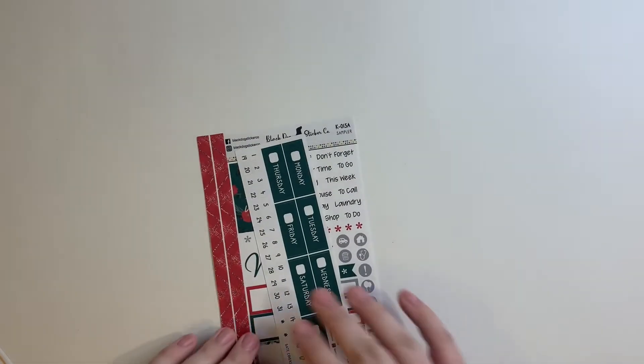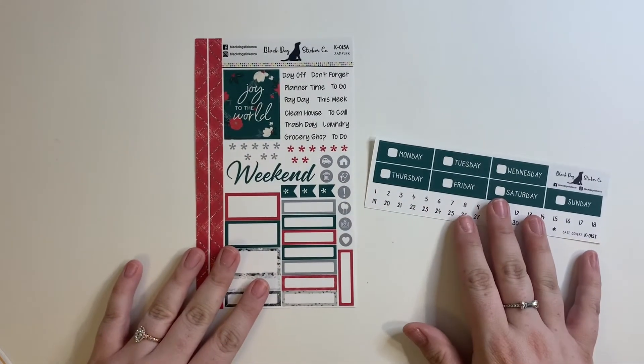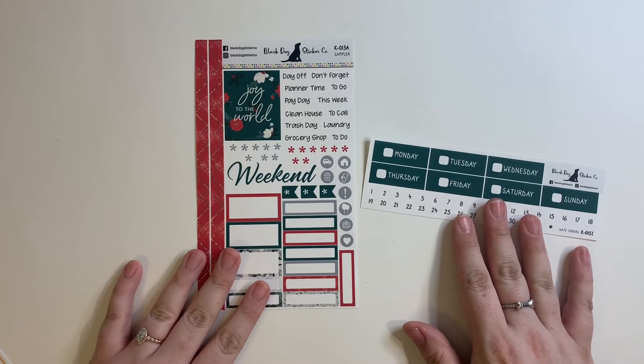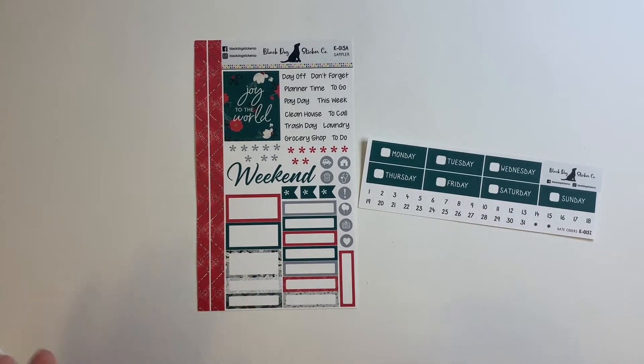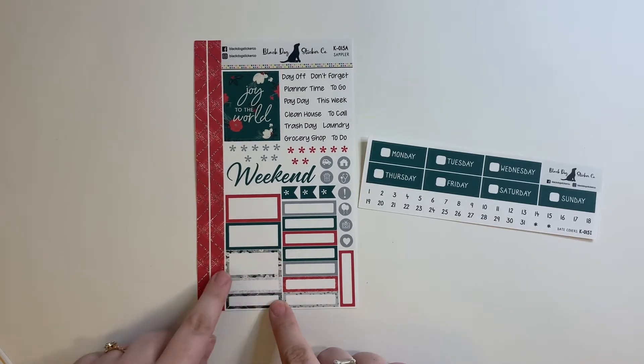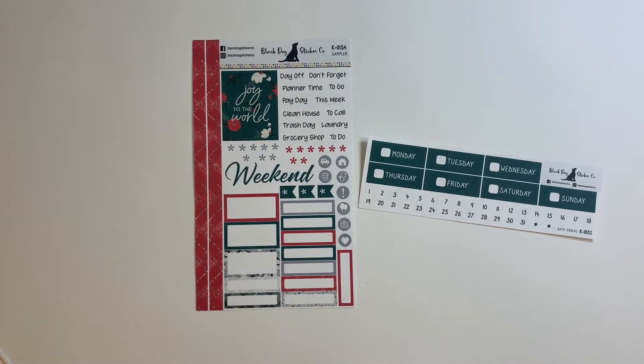I tried to get enough to basically last me through the end of the year. This next one would be a good one for Christmas week — it's called Joy to the World. It's super cute: red and green but not too cliche Christmassy. It does have a little bit of floral around some of the boxes. I love this washi and I love the colors of this one.